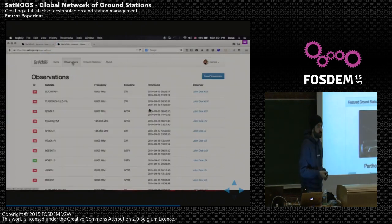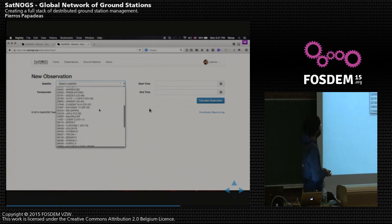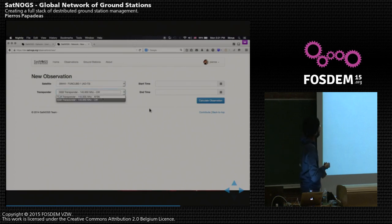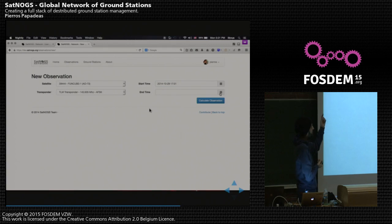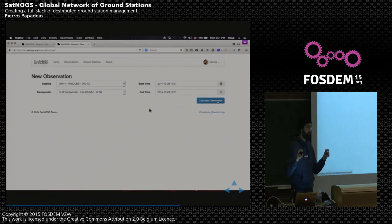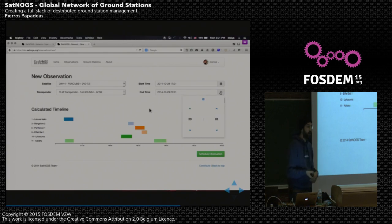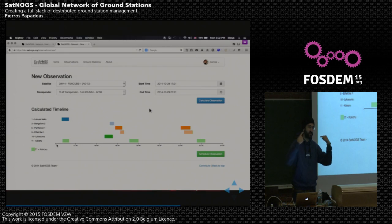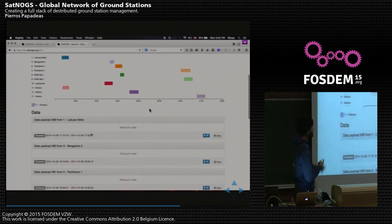Here you can see a sample scheduling of an observation — the actual end result of the UX. You go in, click new observation, select from a list of available satellites — in this example we're using FunCube-1. Then you select from a list of transponders, which are different transmission devices used by the satellite, choosing which frequency to use, and a start and end time. By selecting those, the system calculates all possible windows from the ground stations in the network. Click 'calculate observation,' see the calculated timeline, adjust it, and then schedule the observation. When it's time, the ground stations execute it, record the results, and return them to the network. This is already coded and live — check it out at dev.satnox.org.